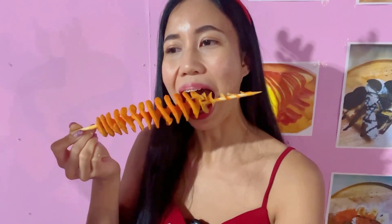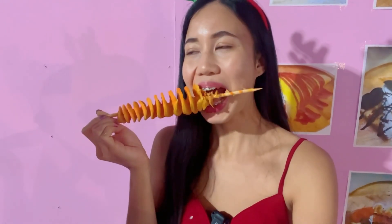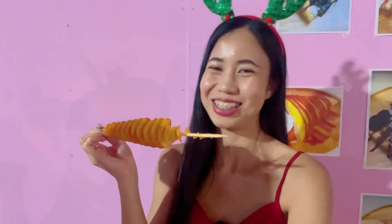I want to try the deep fried potatoes. My sister chose cheese flavor. I like the crispiness. I cannot eat too much, so I'm going to give it back to my sister.